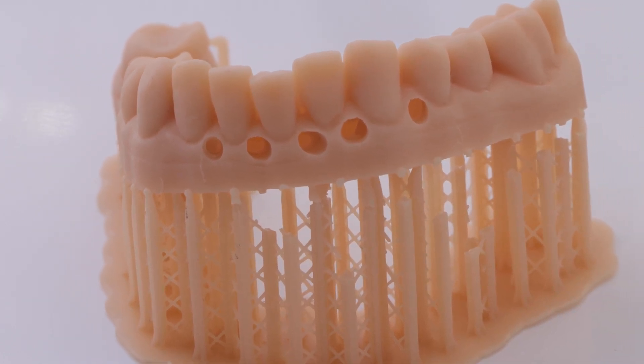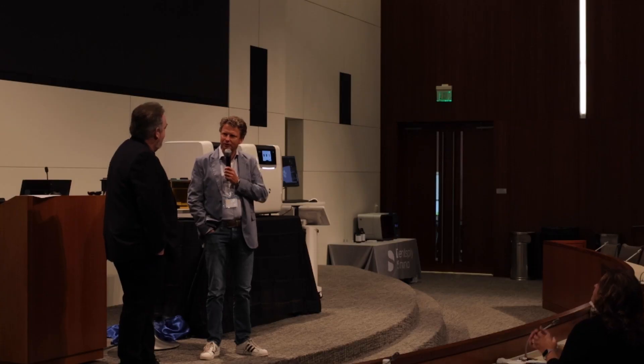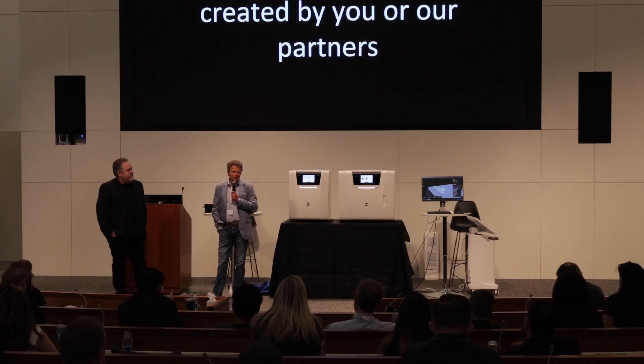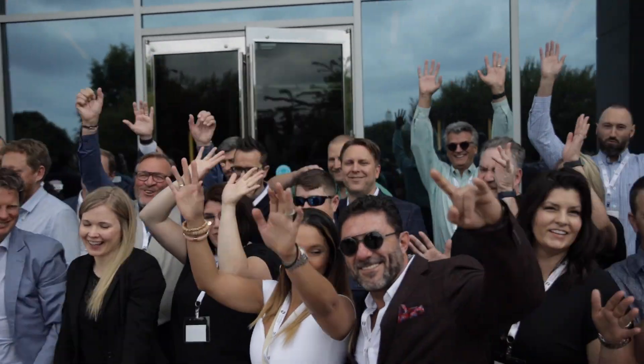Thank you very much, and thanks to Dentsply Sirona for creating a product that basically saved my removable department — I appreciate everything you guys have done. Today is the new beginning of where this is going to go. Really, on behalf of the company, of the team, of what we brought here — thank you all. The interaction and having everybody face to face again after a long period has been fantastic.